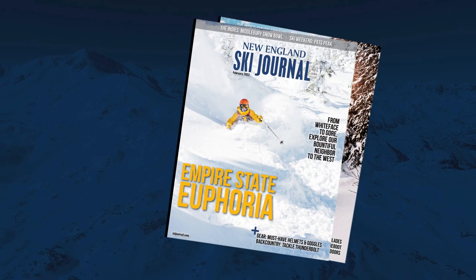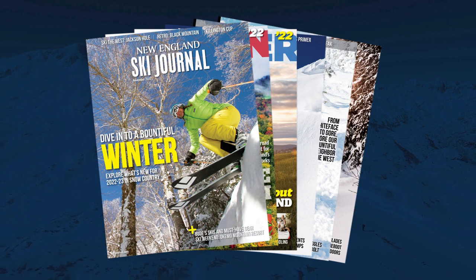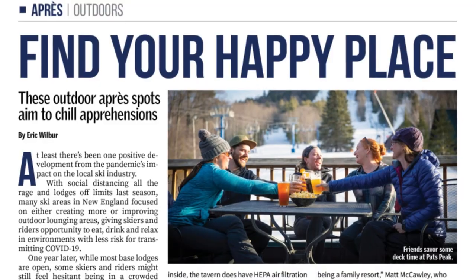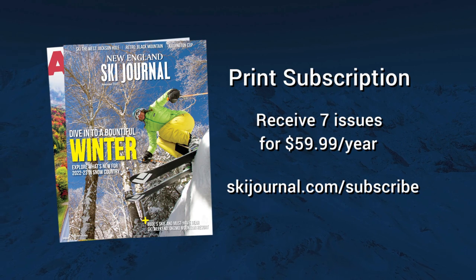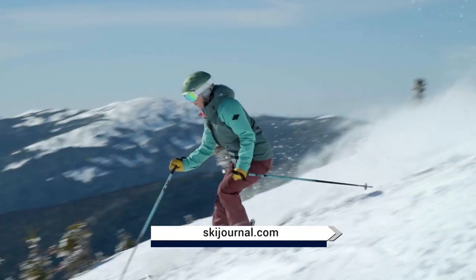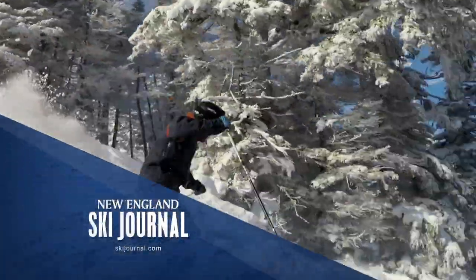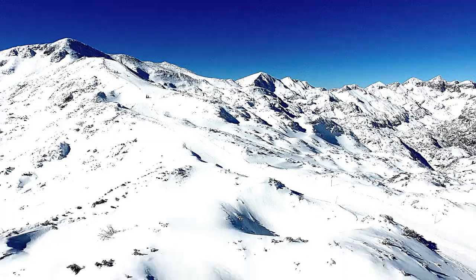New England Ski Journal is your complete source for skiing and the outdoors in New England. With some of the best writers and photography in the industry, it will inform and inspire you with insight and advice on the ski and outdoor scene. From special destinations, resorts, lodging, gear, backcountry gems, the après scene, and summer and fall experiences — log on to skijournal.com to start your ski and outdoor experience today. Check out all New England Ski Journal episodes at skijournal.com.